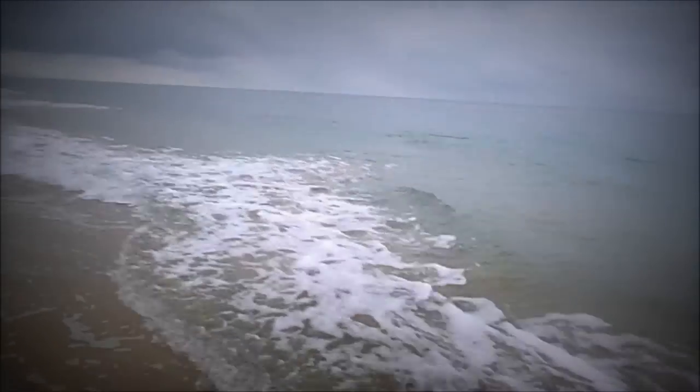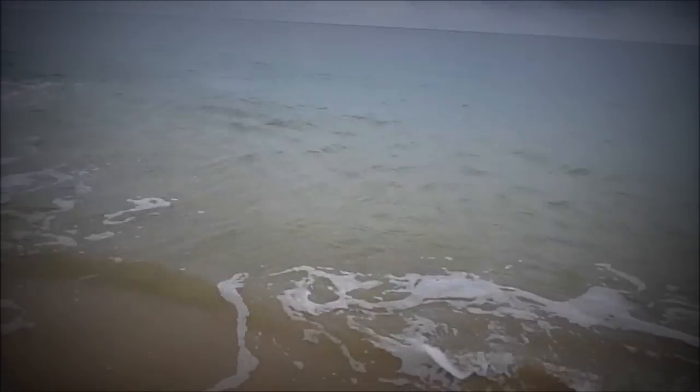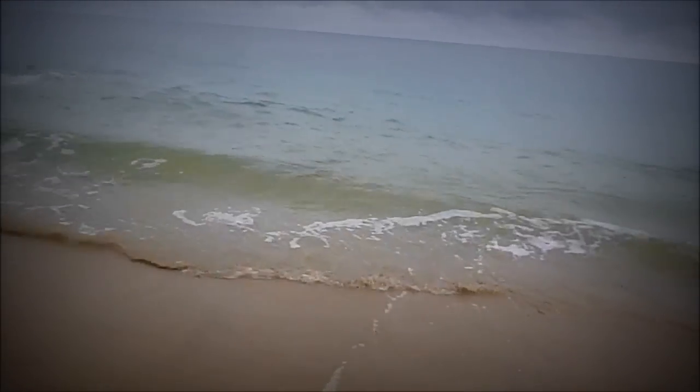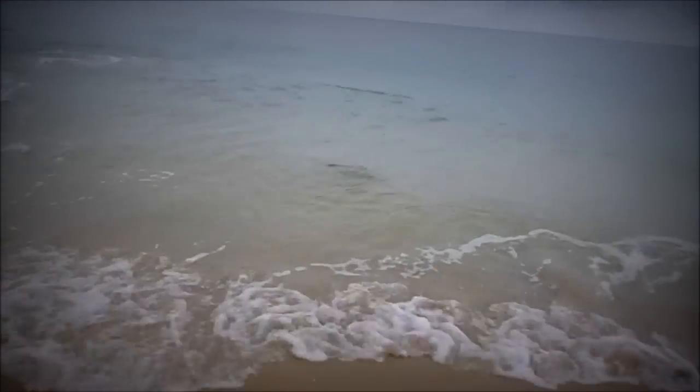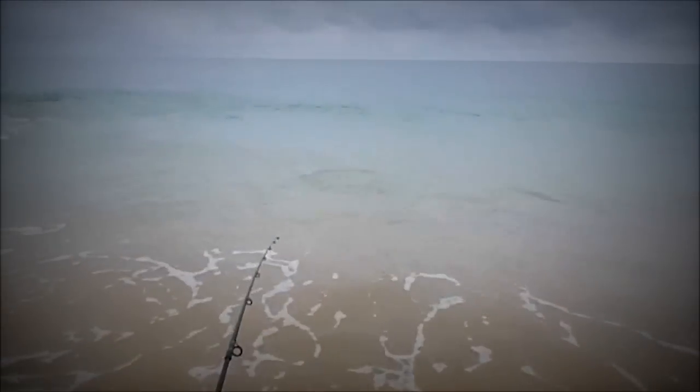I got him out of the sand and I've almost landed him. He's just in the surf right there — you can just see the surface. Not a very big ray, but it will be my first. Hopefully he won't snap me off if he goes for a huge run right here.